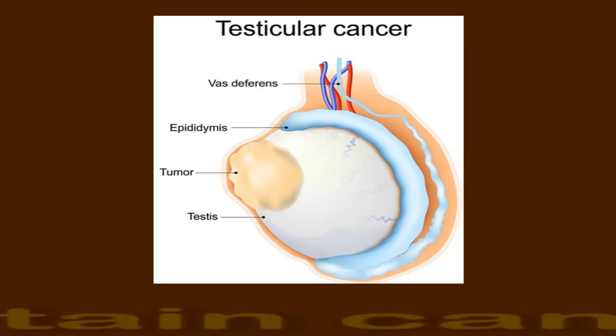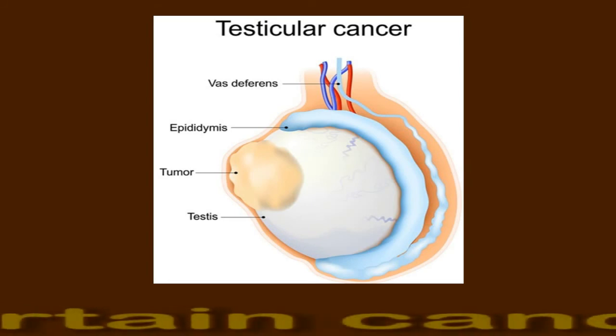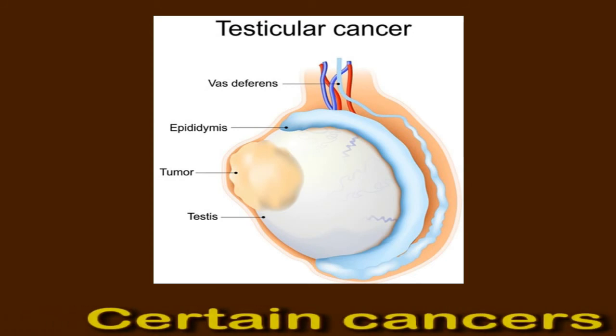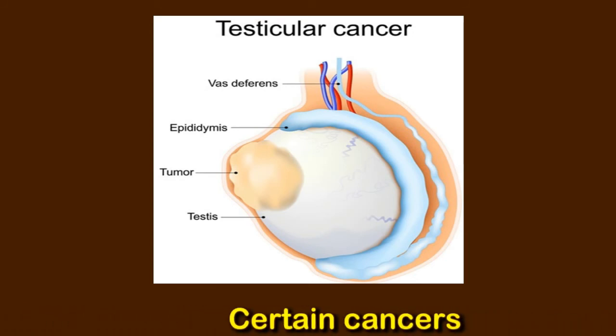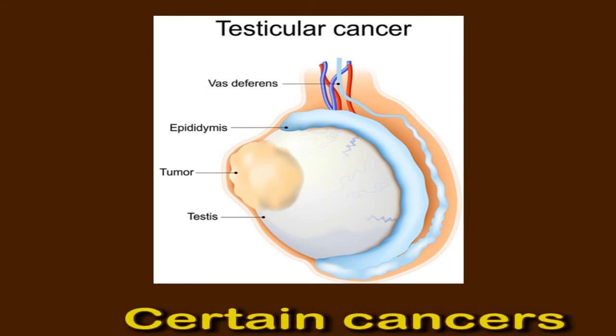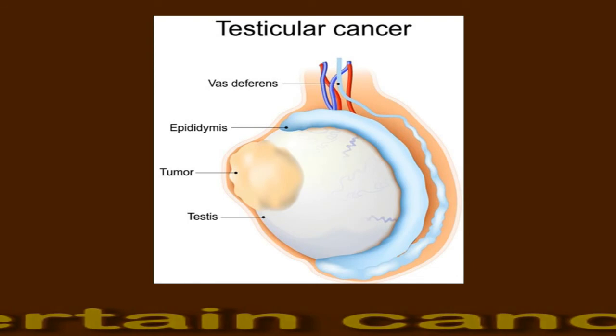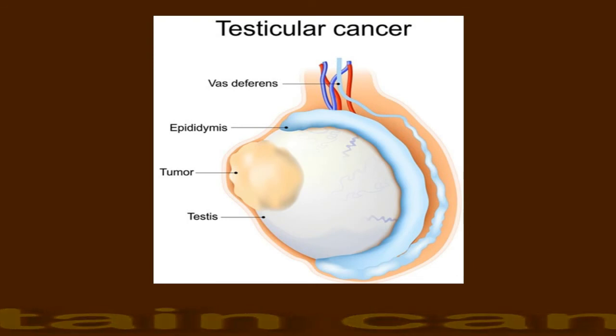Certain cancers. In rare cases, swollen lymph nodes in the groin can be a sign of certain types of cancer that affect the area. The types of cancer may include testicular cancer, ovarian cancer, uterine cancer, and melanoma if it affects the lower body. These cancers may have very few symptoms at first. If a person notices swollen lymph nodes in their groin without an obvious cause, they should see a doctor for an evaluation.